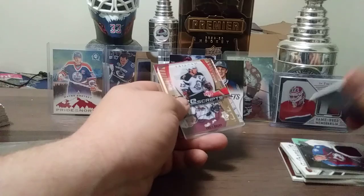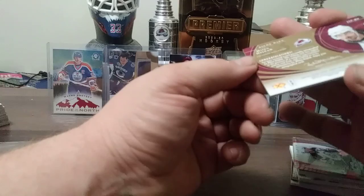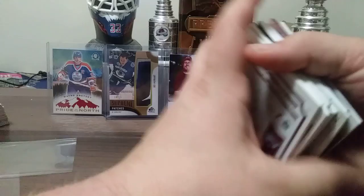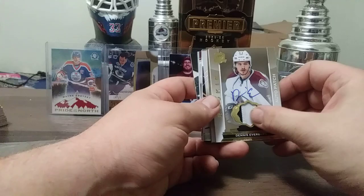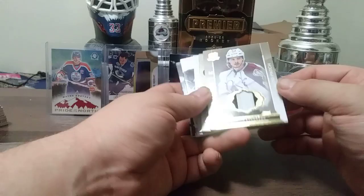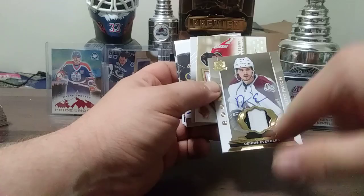Milan Hejduk puck signings from 07-08 Upper Deck Sweet Shot — I had a Gordie Howe like that at one point, I regret not holding on to it. From 14-15 The Cup, Dennis Everberg auto patch, 6 out of 10 — he didn't stick around on Colorado but he was on the team, hard signed, nice patch, nice seam, beauty card. Rene Corbet from SPX rookie jersey auto out of 1499.